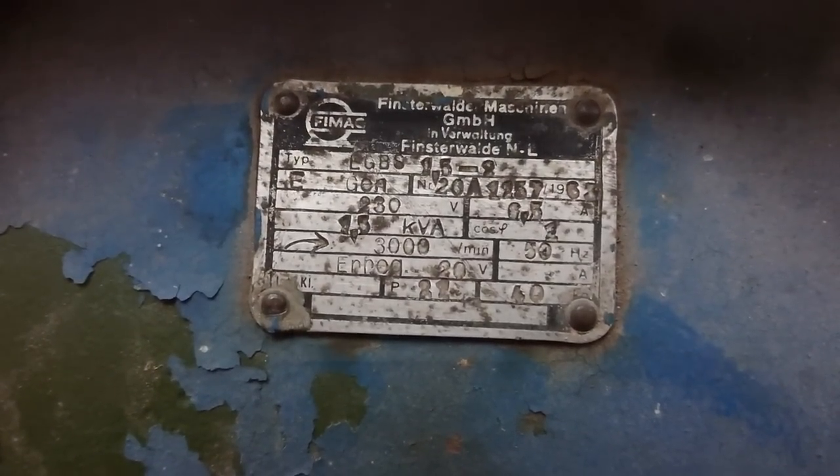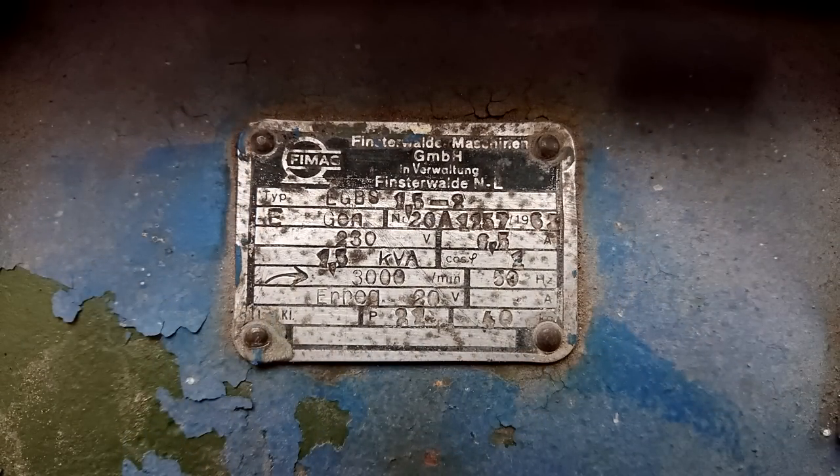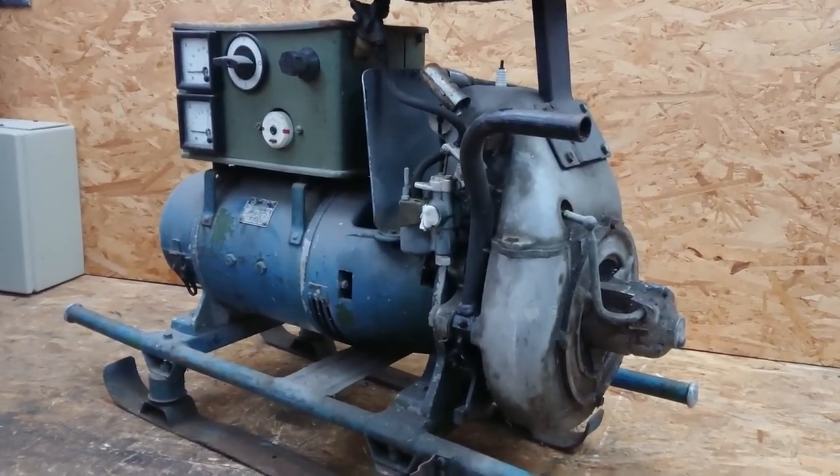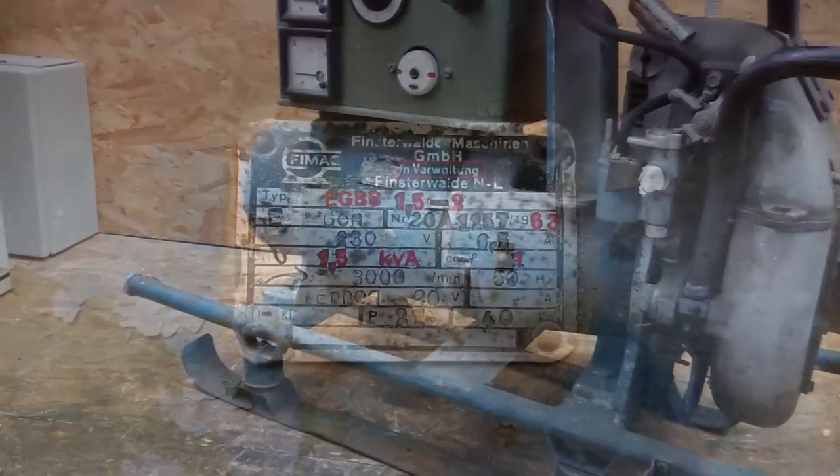This nameplate is that of the synchronous generator, not of the entire unit, but it says that it was made in 1963. The type number of the synchronous generator is EGBS 1.5-2, which hints at a continuous maximum apparent output power of 1.5 kVA, while it should be able to deliver 2 kVA peak for a limited amount of time. Here we see the old company logo, accompanied by the name Finsterwalder Maschinen GmbH in Verwaltung — Machine Works at Finsterwalde LLC, under administration — which hints at the fact that FIMAC existed as a privately owned corporation that was under administration of the East German state.